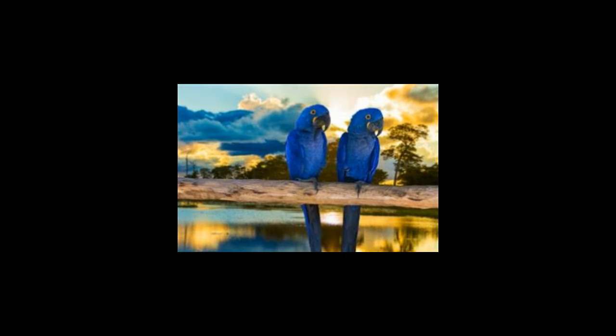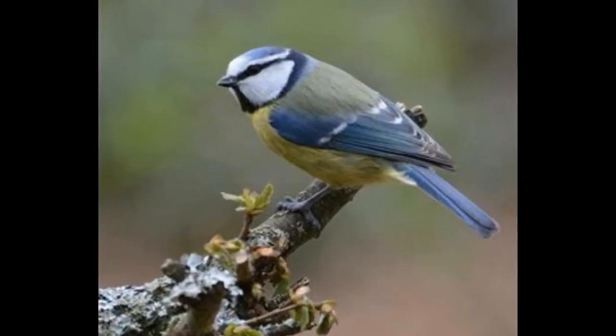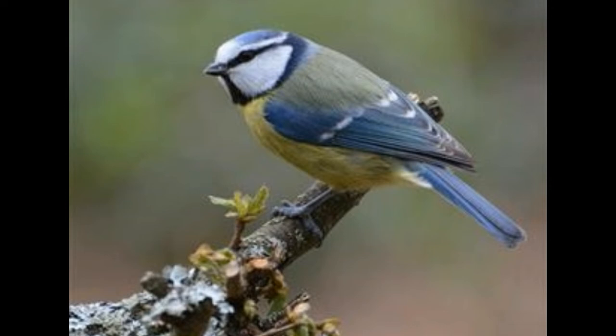Peafowl: the male bird of the peacock species has a long tail which amounts to almost 60% of its total body length, while the female or peahen has no tail. The blue Indian peafowl is native to the Indian subcontinent. The tail has beautiful eye-spotted designs which are judged by females during courtship. The peacocks are said to be polygamous and will mate with many females. Interesting fact: peacocks have thorn-like structures on their legs, useful only in territorial fights.